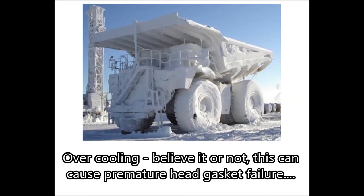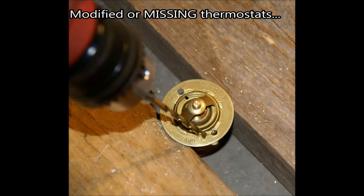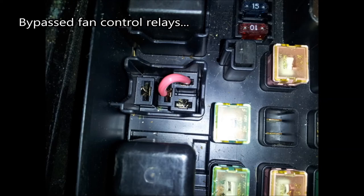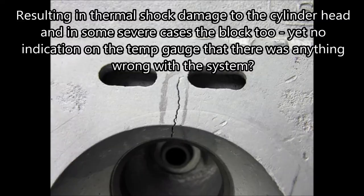Overcooling — believe it or not, this can cause premature head gasket failure too. Oversized radiators, modified or missing thermostats, and bypassed fan control relays can also cause the thermostat to cycle open and closed due to cool incoming water returning from the radiator. This results in thermal shock damage to the cylinder head, and in some severe cases the block too — yet with no indication on the temperature gauge that there was anything wrong with the system.